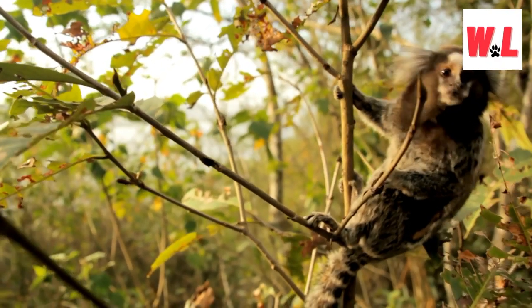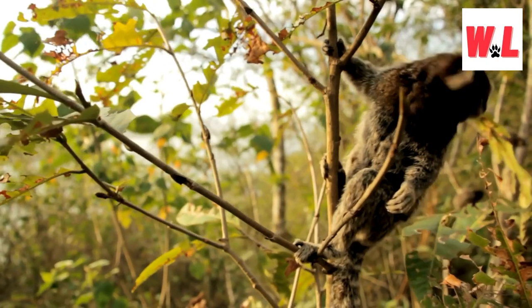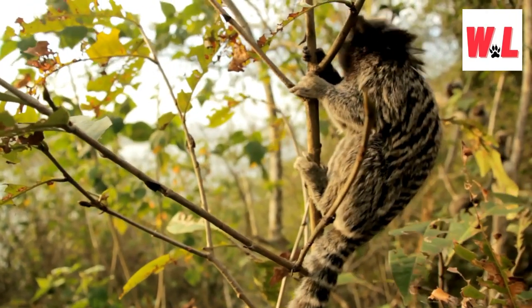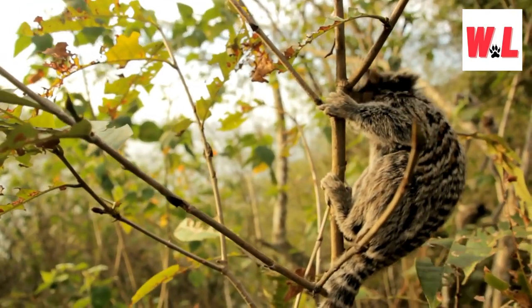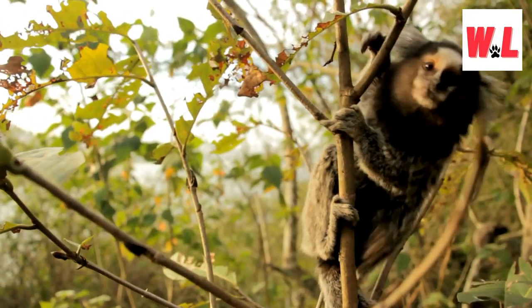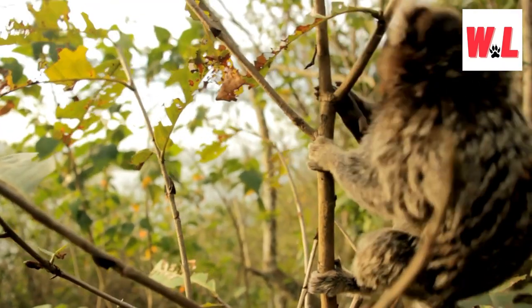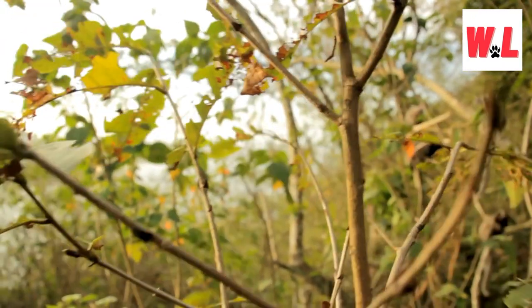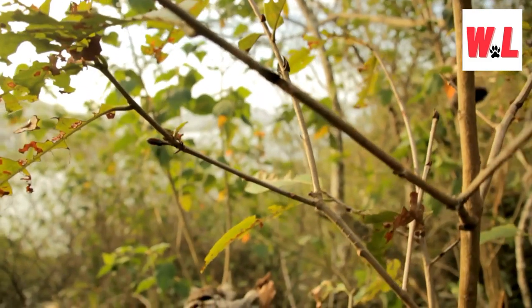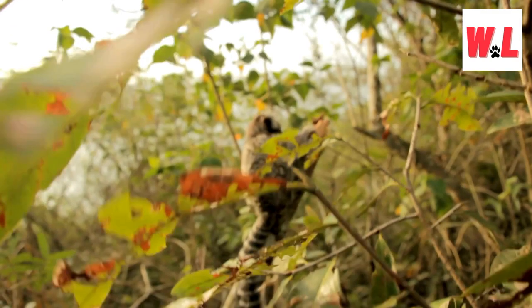Welcome to the miniature world of the pygmy marmoset, a tiny new world monkey native to the lush Amazon rainforests of South America. Weighing just over 3 ounces, this pocket monkey is not just small — it's a living ball of fluff with an irresistibly inquisitive face. Donned with names like pocket monkey, little lion, and dwarf monkey, the pygmy marmoset uses its thick fur strategically to appear larger and deter potential predators.